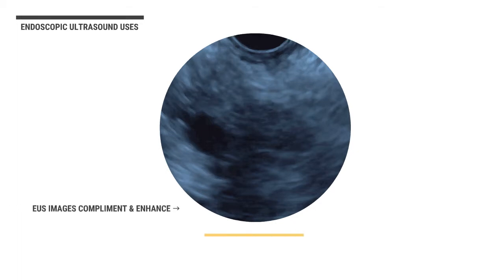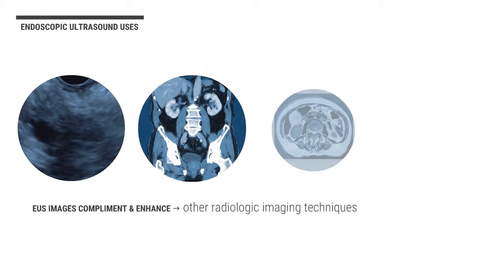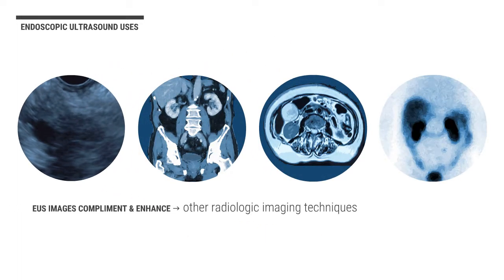Importantly, the EUS images complement and enhance other radiologic imaging techniques such as CT, MRI, or PET scan, which are excellent for whole body and regional imaging.